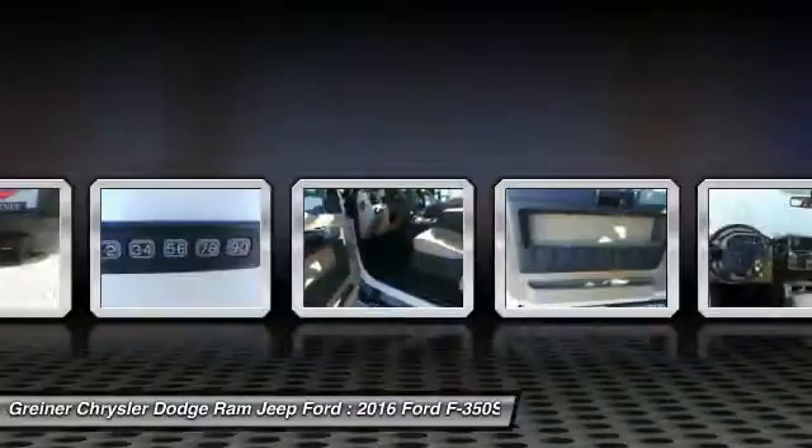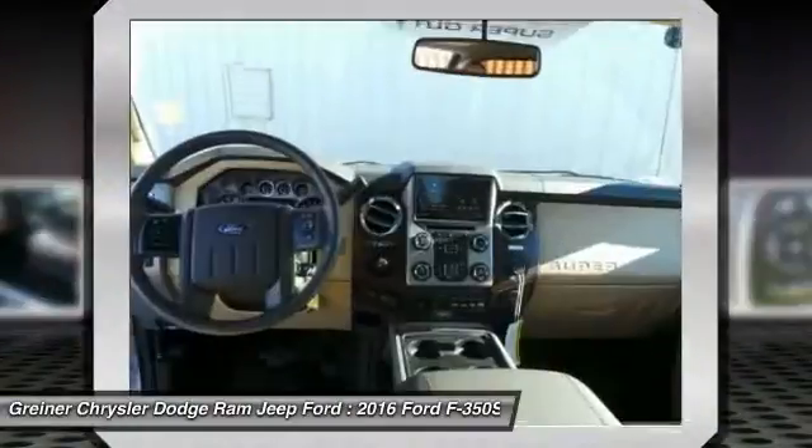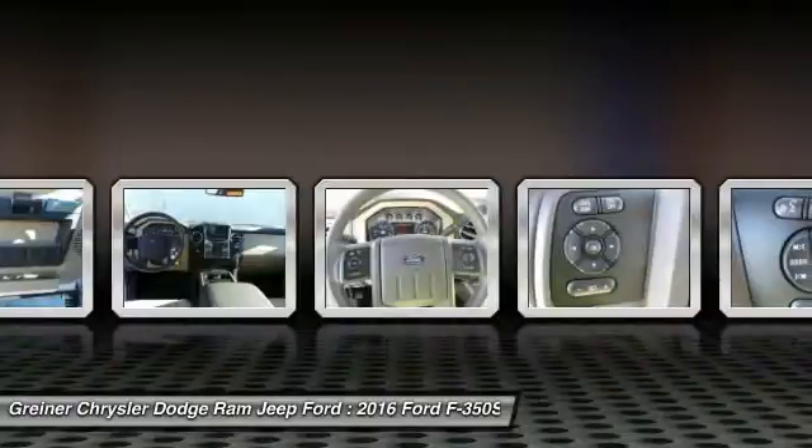Front reading lamps. This isn't just a vehicle, it's an experience. So stop in for a test drive today.